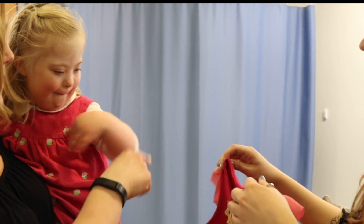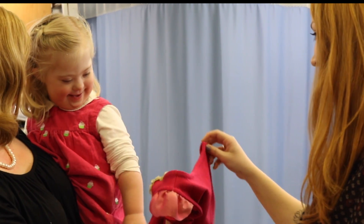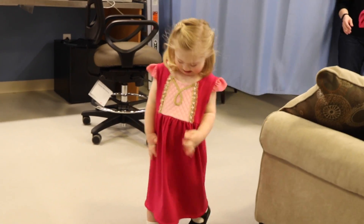So we'll put this one on and then we'll come out and put that one on. Brave! Yay! Wow! Brave! Beautiful!